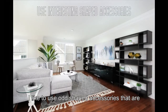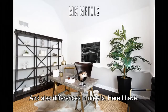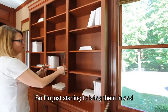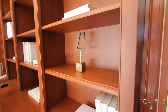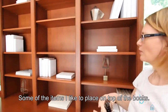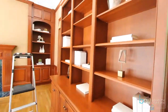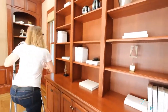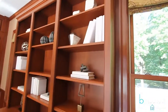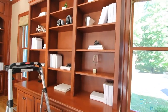Then we start layering in the accessories. I like to use odd-shaped accessories that are interesting, with a little bit of differences in shapes and also differences in metals. Here I have prepared some of the accessories already, so I am just starting to bring them in and fill the bookcase. Some of the items I like to place on top of the books — it just gives a little extra rather than the laying book by itself.